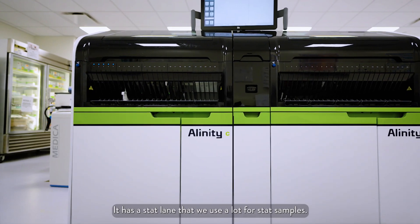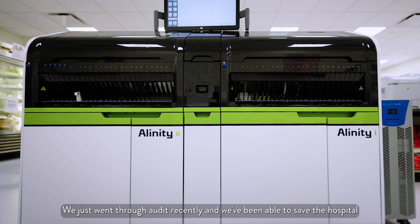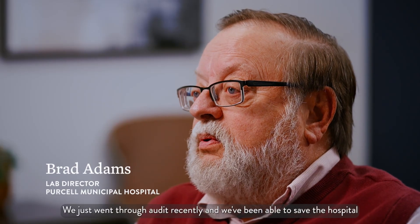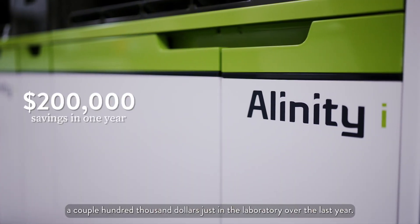It has a stat lane that we use a lot for our stat samples. We just went through an audit recently and we've been able to save the hospital a couple hundred thousand dollars just in the laboratory over the last year.